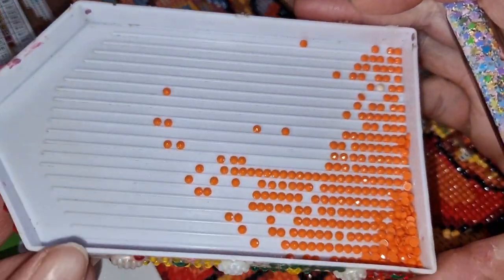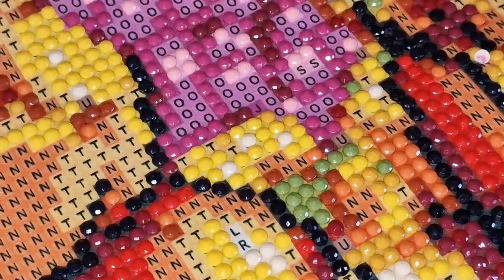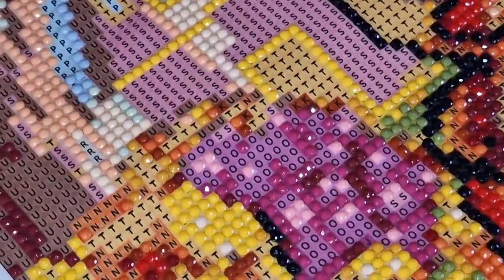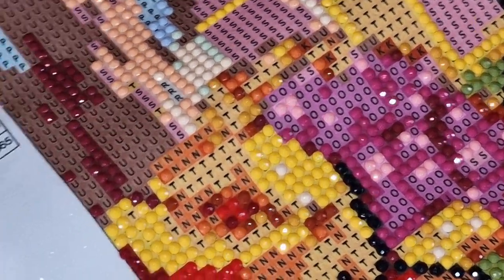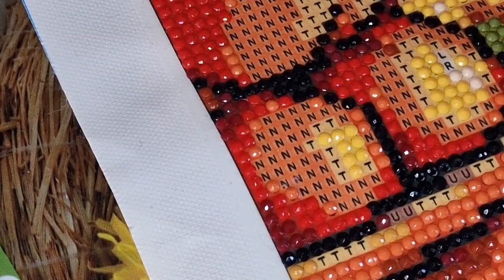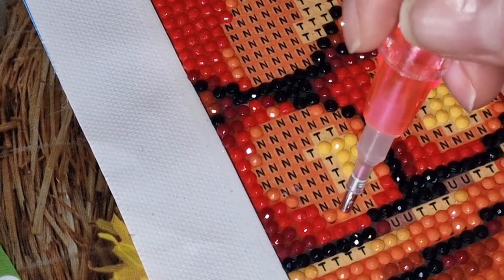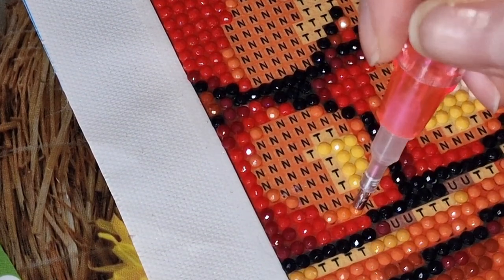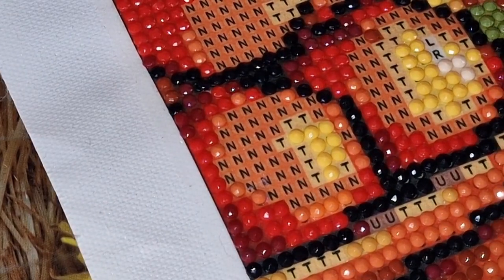So there are our diamonds. I think I've done a kitting up of this one actually — let me zoom in a bit closer. Yes, I can remember doing a kitting up of this one. I just wanted to pop on and say a quick hello to you guys.